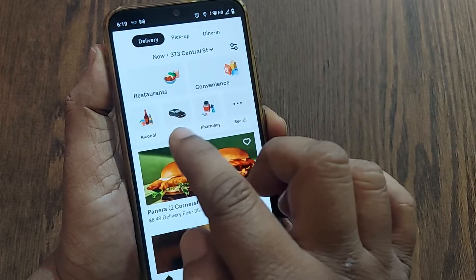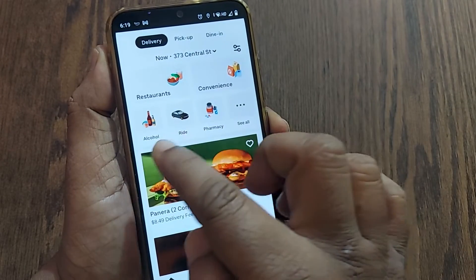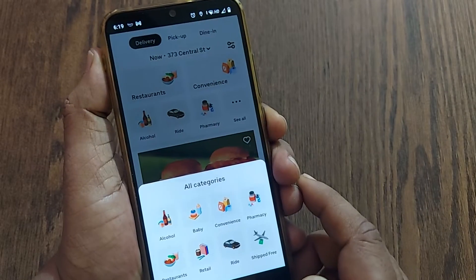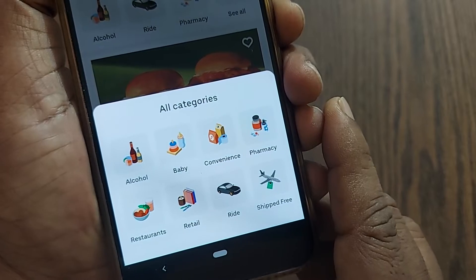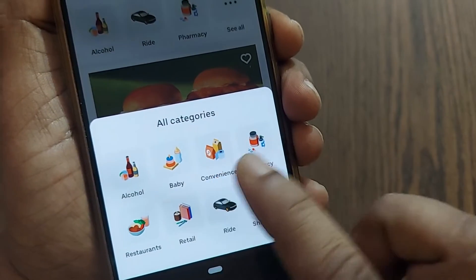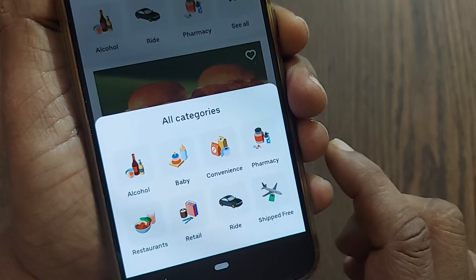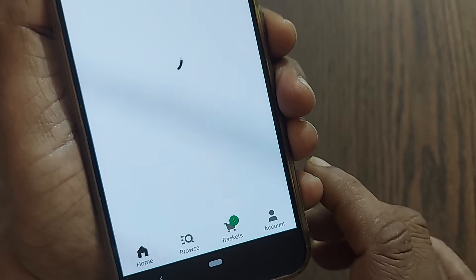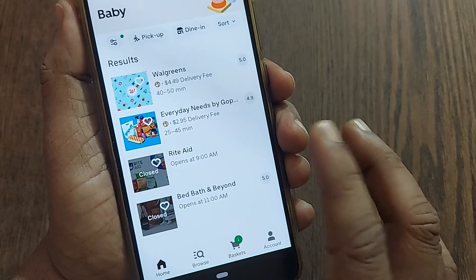On the top of the home page, options like alcohol, ride, pharmacy, and 'see all' will be shown. Click on 'see all' and you will get all the categories of items which will be delivered by Uber Eats to your address. Among those, baby items are also one of the things you'll find. Just click on 'baby.'